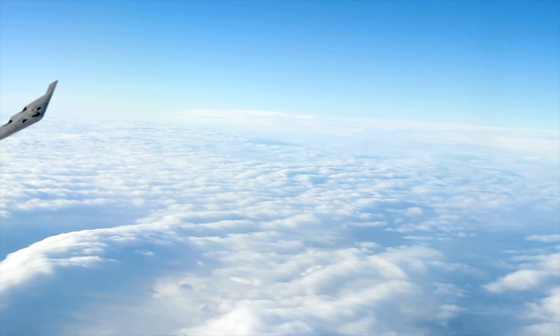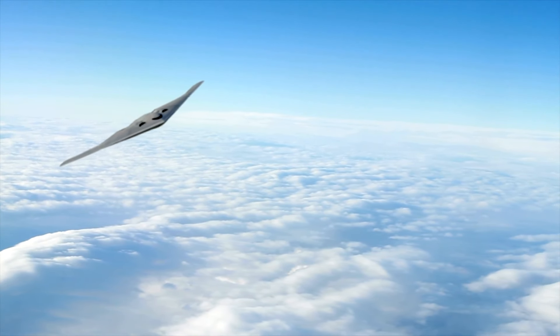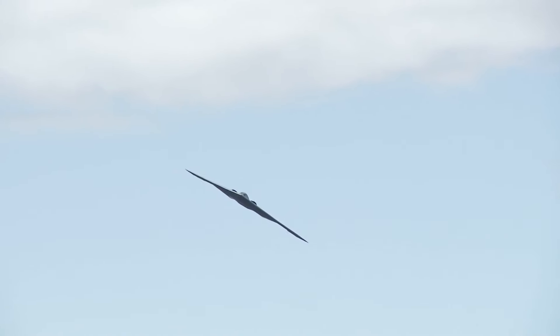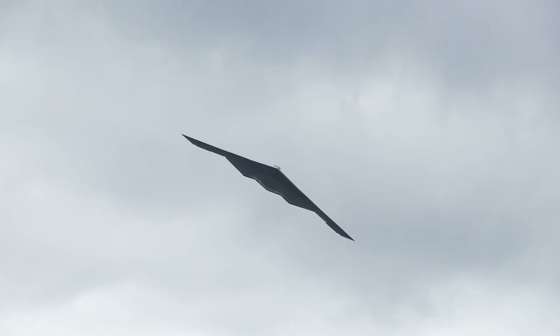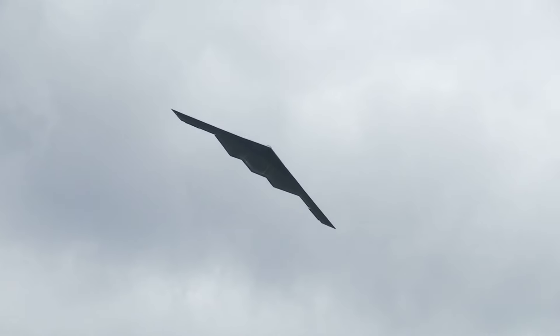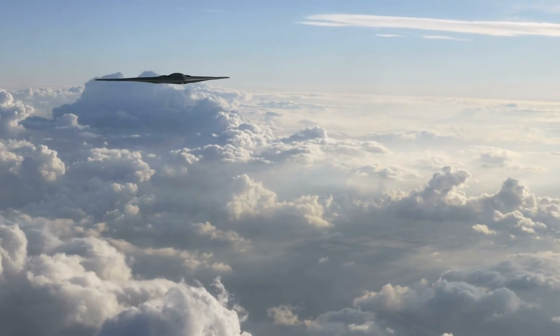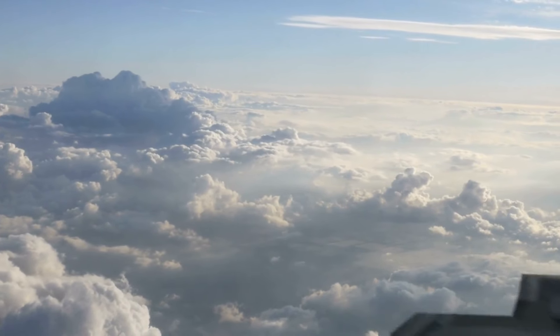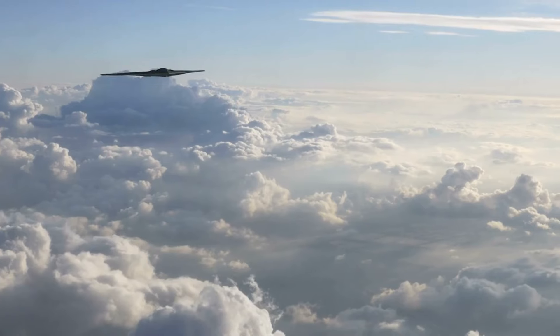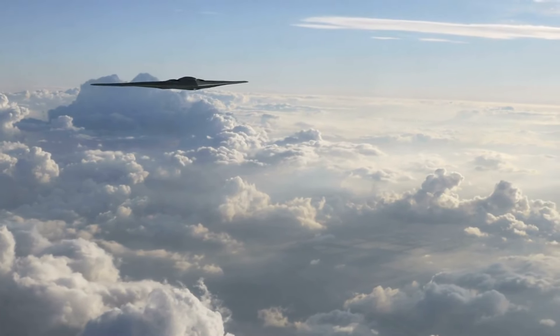Understanding the aerodynamics of such a craft, however, presents its own set of complex challenges. Without conventional tails or stabilizing structures, the B-2 relies heavily on sophisticated control systems to maintain both lift and stability. This segment will explain the dynamic interplay between the bomber's shape and its flight controls, revealing how advanced engineering makes it possible to master the skies with such an unconventional aircraft.